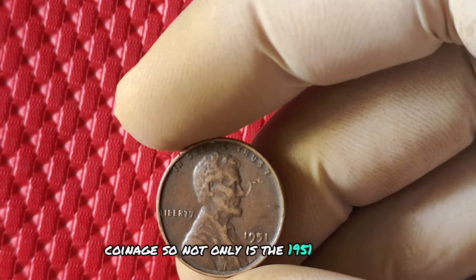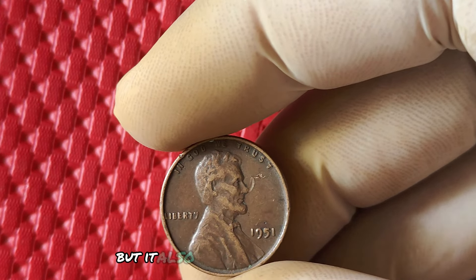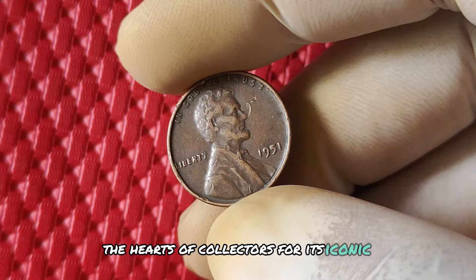Not only is the 1951 penny a rare error coin, but it also holds a special place in the hearts of collectors for its iconic design.